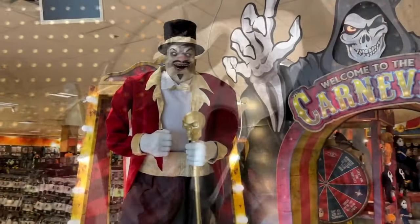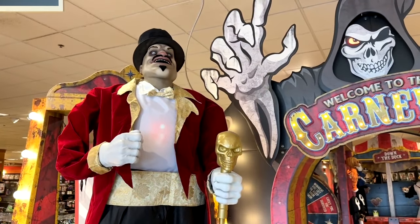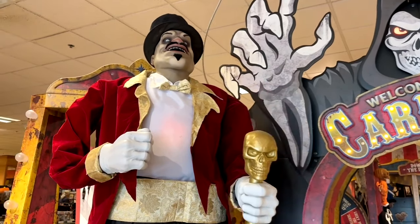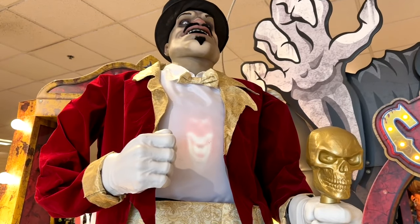Just to touch on another animatronic, because this guy is pretty cool too — I love these little spirits that are escaping from his chest. Very cool.